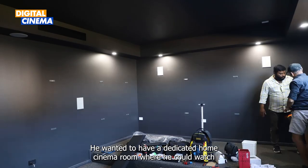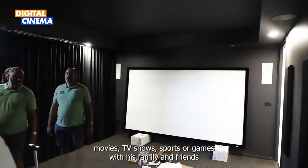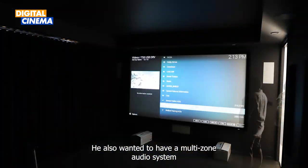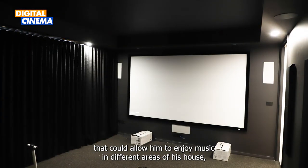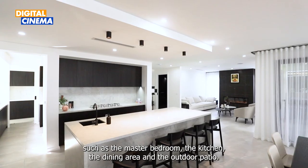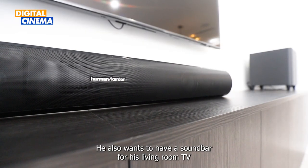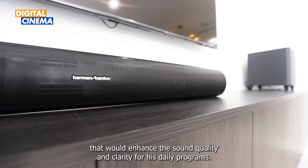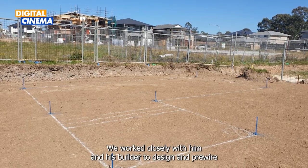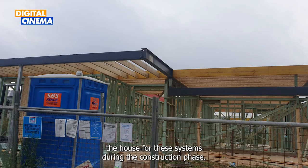He wanted to have a dedicated home cinema room where he could watch movies, TV shows, sports or games with his family and friends in a comfortable and immersive environment. He also wanted a multi-zone audio system to enjoy music in different areas of his house — the master bedroom, the kitchen, the dining area and the outdoor patio. He also wanted a soundbar for his living room TV that would enhance the sound quality and clarity for his daily programs.